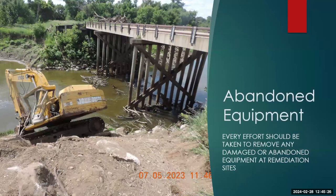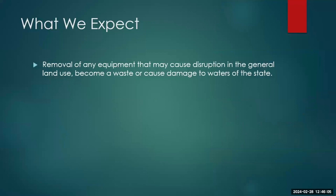Abandoned equipment — this happens inevitably. Whether it's an excavator that dropped into a creek or river, every effort should be taken to remove it. I'm somewhat sympathetic because insurance may be involved, but we need to try to remove things that are causing issues. What we expect is removal of any equipment that may cause a disruption in general land use, become waste, or cause damage to waters of the state.